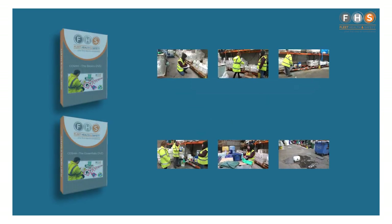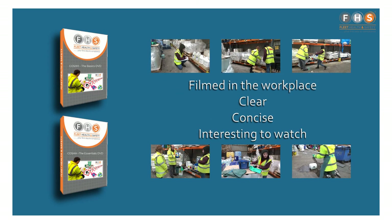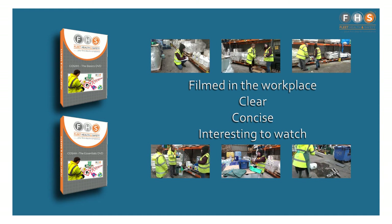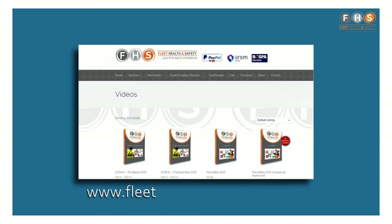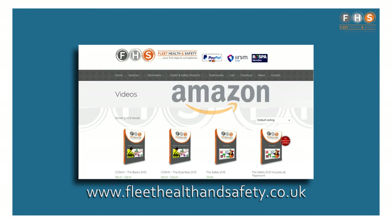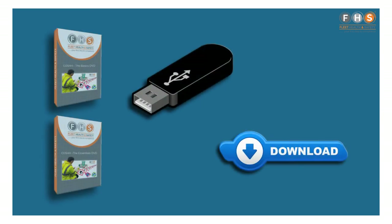Filmed in a real workplace, our training DVDs are clear, concise and interesting to watch. You can purchase our DVDs on our website at www.fleethealthandsafety.co.uk or you can find them on Amazon. They can be dispatched on a USB memory stick or as a download for those that don't have a DVD drive.